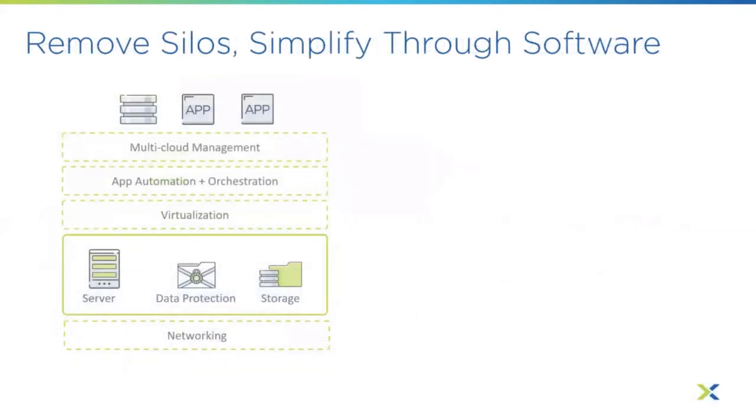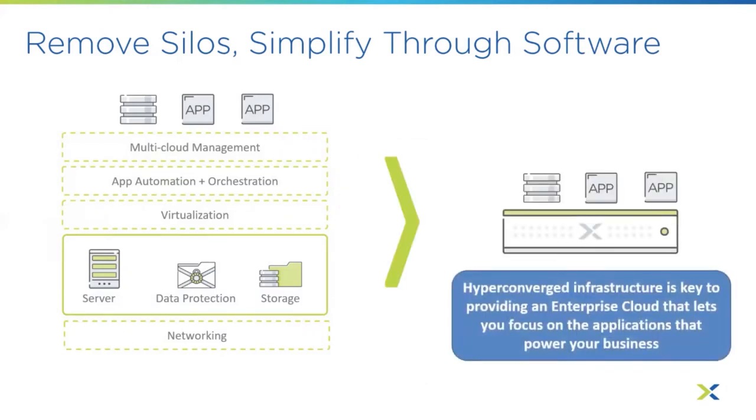What does that really look like? You've got compute, storage, and built-in data protection all as part of those resources. Then you use software to layer on networking management, virtualization, app automation, orchestration, and lifecycle management. If you need another indexer or search head, it's fairly easy to take a blueprint and deploy another virtualized server. Everything is managed within software, within that common node. That's the level set for what HCI is and the value it brings when it comes to Splunk — changing how you run infrastructure so you can focus more on the application.